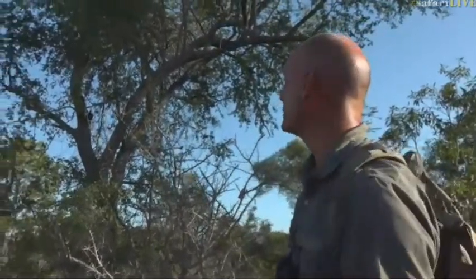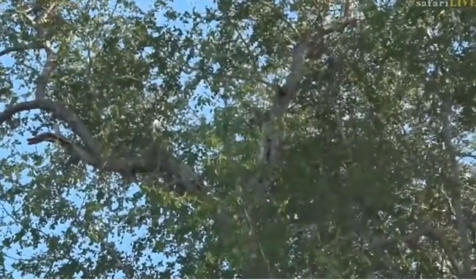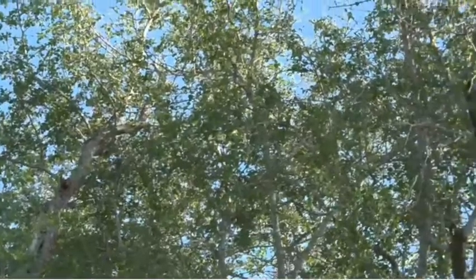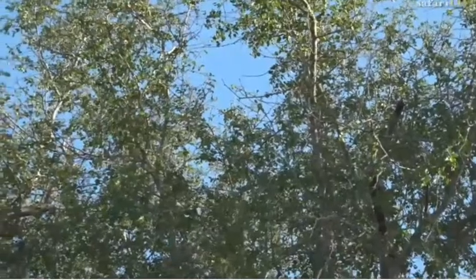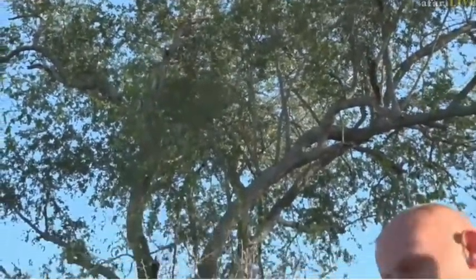This is a buffalo thorn. I know you're thinking that buffalo thorns are usually these scraggly little bushes, no bigger than three or four feet off the ground. But this big tree is a prime example of what a buffalo thorn can grow to, and it's absolutely amazing.